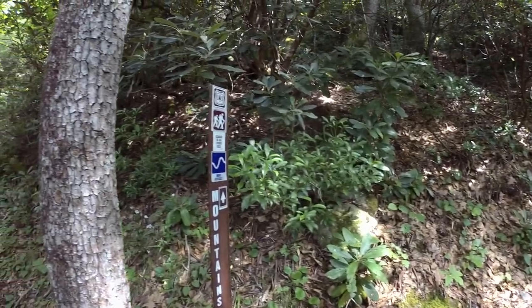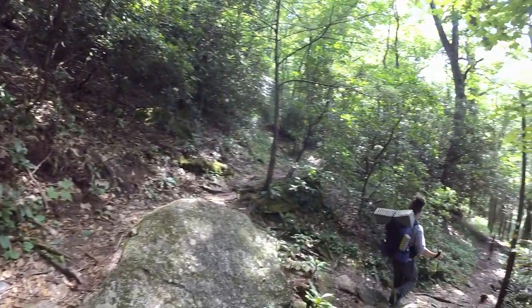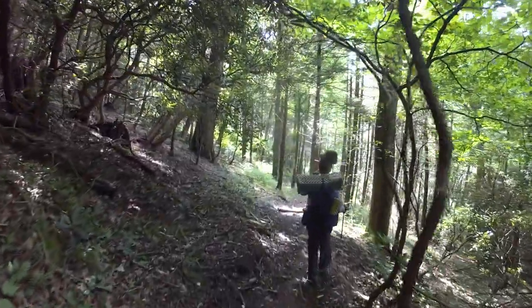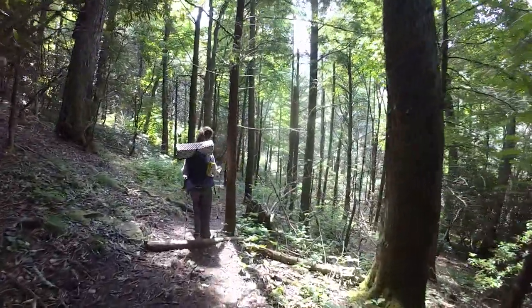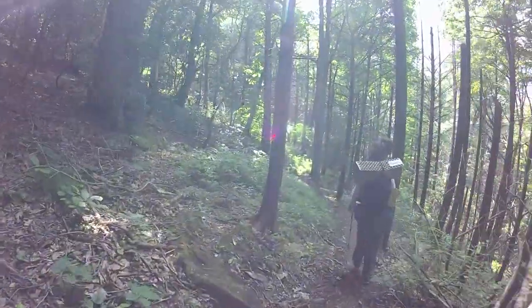Well, if they think the Mountains to Sea Trail between those two spots is more difficult, I don't know what they're going to call the climb up to the top of Mitchell tomorrow. We are closing in on Black Mountain Campground now, and this will be the end of my hike on the Mountains to Sea Trail Segment 4. It started at Beacon Heights and it ends here at Black Mountain Campground.